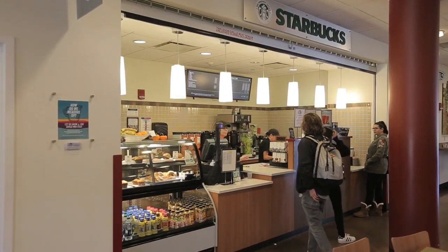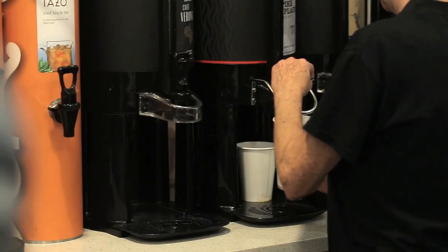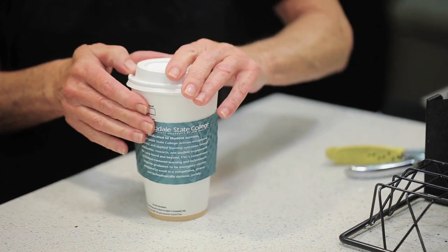This is our Starbucks We Proudly Serve location, which is modeled after a full Starbucks store and offers nearly the same menu. Drip coffee, lattes, cappuccinos, hot tea and delicious desserts are all available for that between-class pick-me-up.